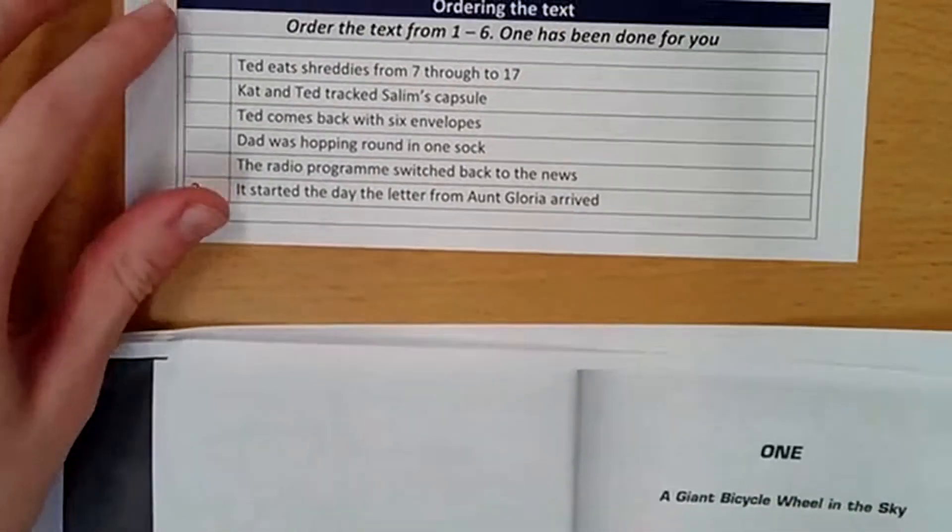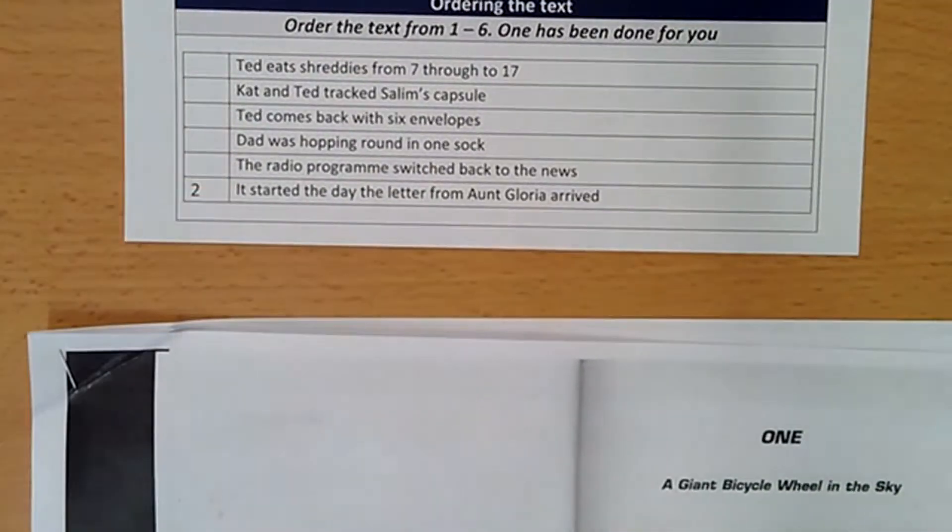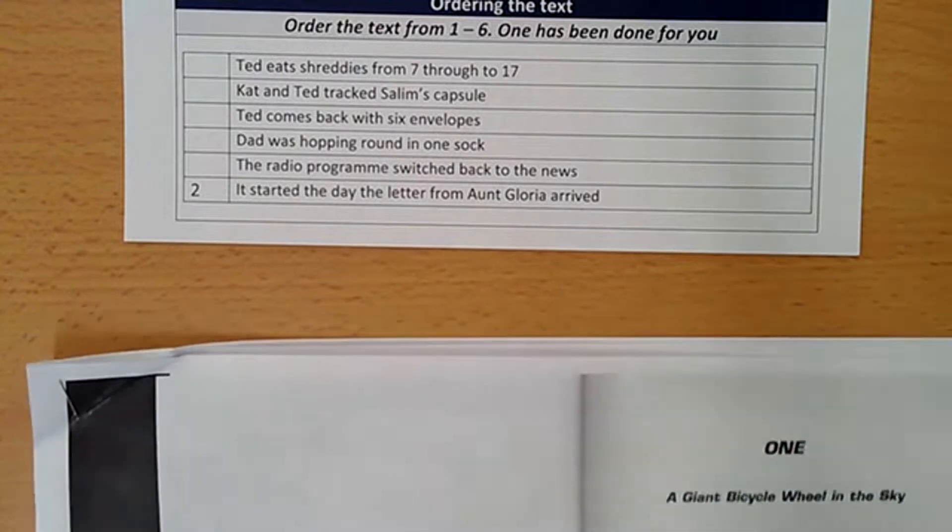So I have six events here in front of me: Ted eats Shreddies 7 through 17; Kat and Ted tracked the Limbs capsule; Ted comes back with six envelopes; Dad was hopping around in one sock; the radio program switched back to the news. I have some idea where they are in the text from reading through it, however I am going to have to underline them and number them.